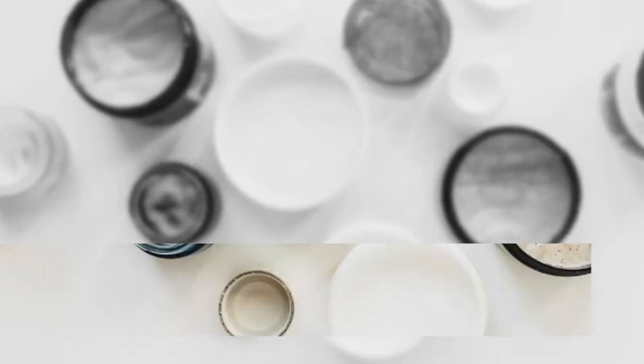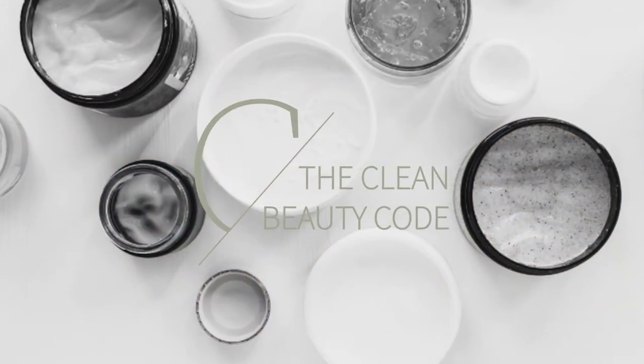Hi you guys, welcome back to the Clean Beauty Code. Today is going to be really fun — we are talking non-toxic lipstick. What I have in front of me is an amazing group of products. We're going to go traditional lipstick, liquid lipstick, and then just a nice sheer pop of color for someone who maybe does not want a lot of coverage but does want something that adds a little something to their face.